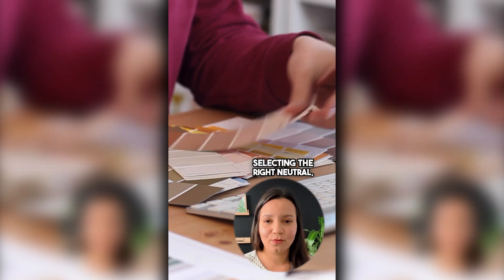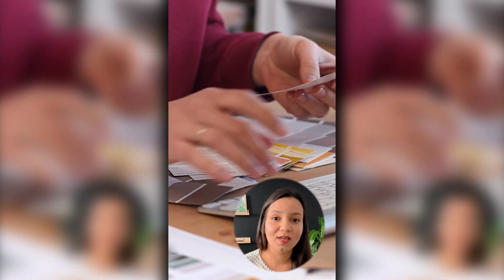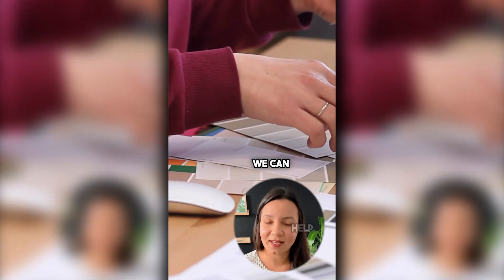Selecting the right neutral, though, isn't always straightforward. With an array of shades from beige to taupe to soft grays, the choices are vast. Feeling overwhelmed? Don't worry, we can help you out with that.